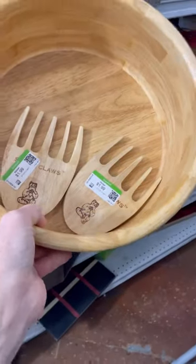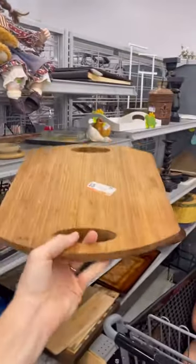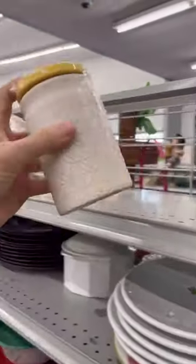Love a good wood salad bowl with some huge forks — that's cute. And I'm always finding good cutting boards in the wood section, just keep an eye out.